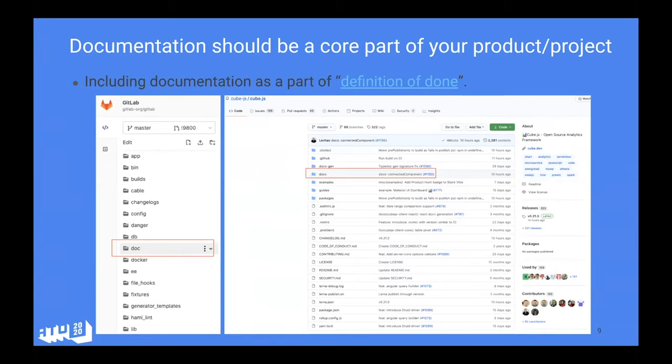I was curious to see how documentation is done in projects like GitLab, and to my surprise, many of the best practices I'd seen at Linux Foundation Networking translate directly into open core projects like GitLab — things like making sure documentation is a core part of your product and easy to find right next to the code. If you go to the top-level directory of GitLab or Cube Dev, you'll see a folder for documentation right there alongside the code, so you don't have to hunt for it. It looks like a first-class citizen.